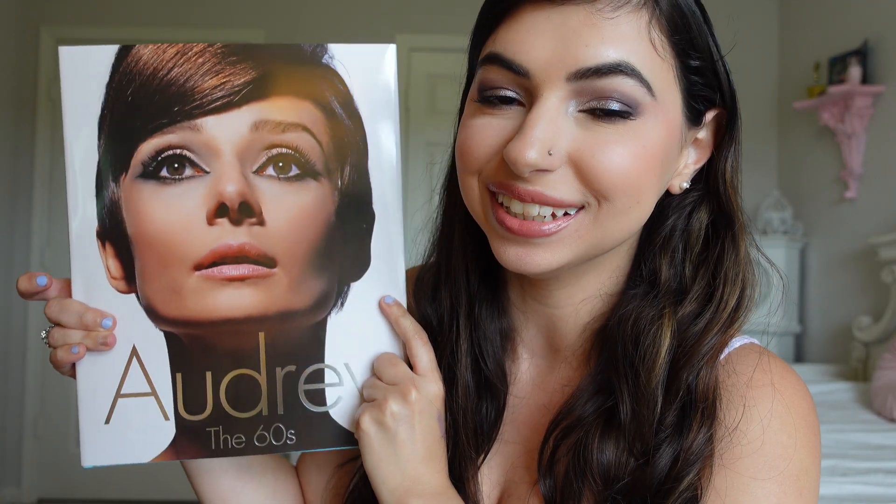Then I have Audrey the 60s - this is all about Audrey Hepburn with some gorgeous pictures I've never seen before. It's a very easy read, it's mostly photos, but some quotes and different things as well. It was a quick read but such a good one. I think it's really a nice one if you're an Audrey Hepburn fan. I got this at TJ Maxx and I really enjoyed looking through it.